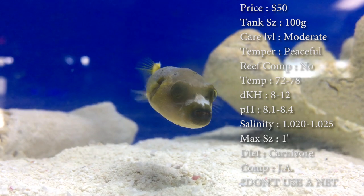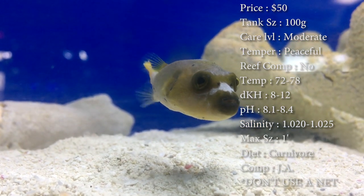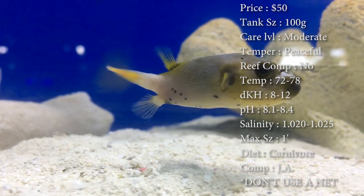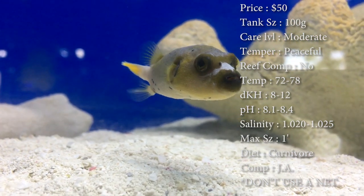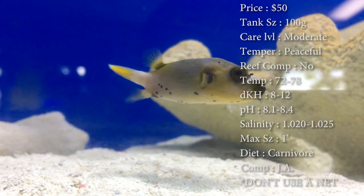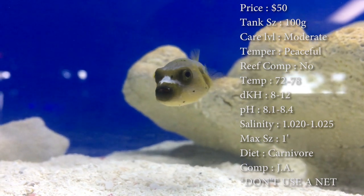Reef compatible — I would not put him in a reef. He's just too much of a picker. Maybe some of y'all have tried it; let me know if it worked. Temperature you want to keep at 72-78. DKH 8-12. pH 8.1 to 8.4, and your salinity 1.020 to 1.025. Everything's normal for this guy.